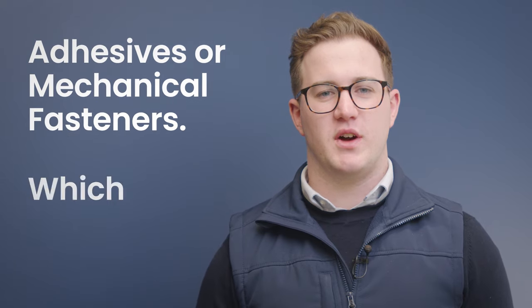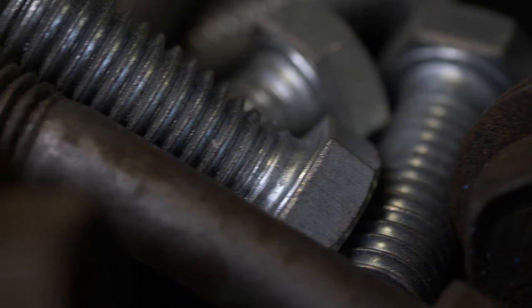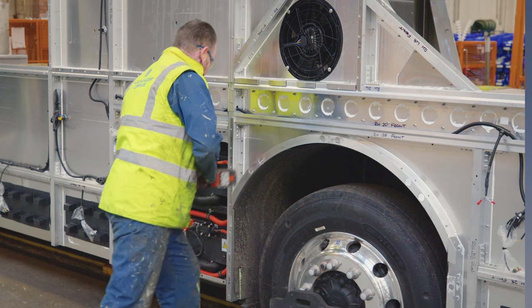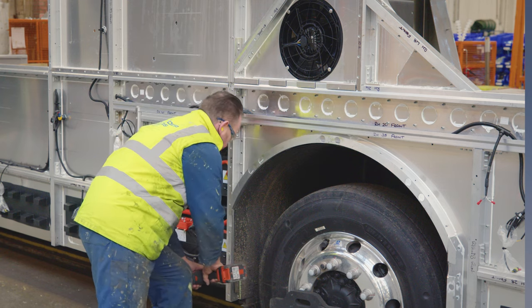Adhesives or mechanical fasteners — which should you choose? Mechanical fasteners are a good fit if you're looking for a tried and trusted method that is quick but slightly more expensive, though there are several things to consider, particularly if you're an automotive manufacturer. Adhesives are a good fit if you're looking for a cheaper alternative that is lighter, but more complex to apply in the manufacturing process. If you want to learn more about adhesives, head over to our YouTube channel, and if you want expert help deciding which is the best joining method for you, get in touch via the link below.